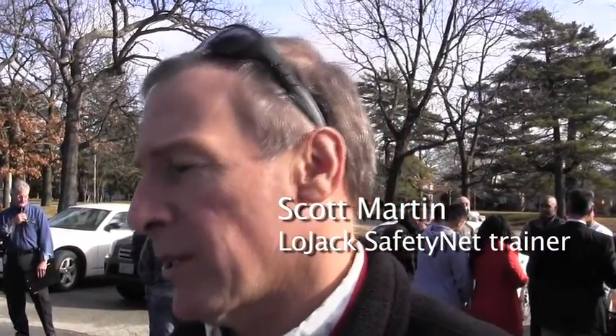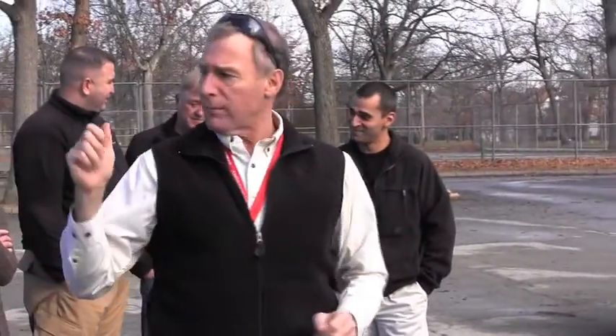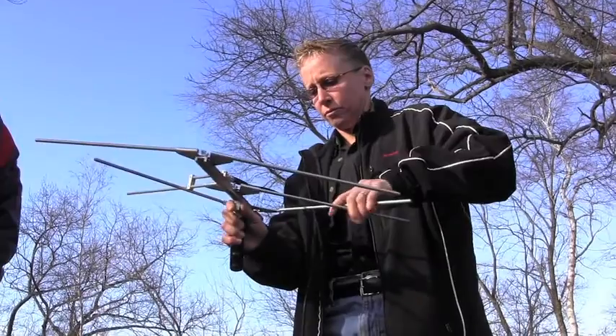There are probably 15 local departments in Rhode Island that are trained, as well as the Rhode Island State Police — so good coverage in Rhode Island. Cal and Craig came out here earlier to hide transmitters out in the park. We've got four separate courses set up, and we do this all the time, so it's going to move along pretty well.